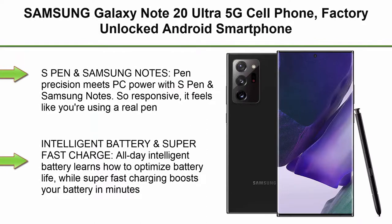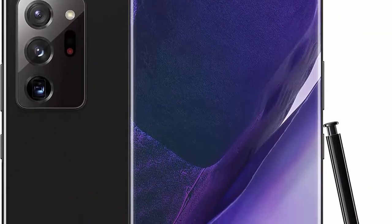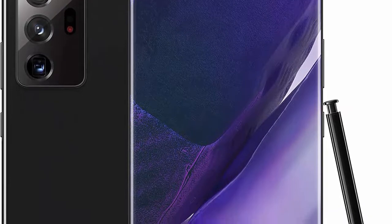Top 3. Samsung Galaxy Note 20 Ultra 5G Cell Phone, Factory Unlocked Android Smartphone, 128GB, S Pen included, Mobile Gaming, 6.9-inch Infinity-O Display Screen, Long Battery Life, US Version, Mystic Black.